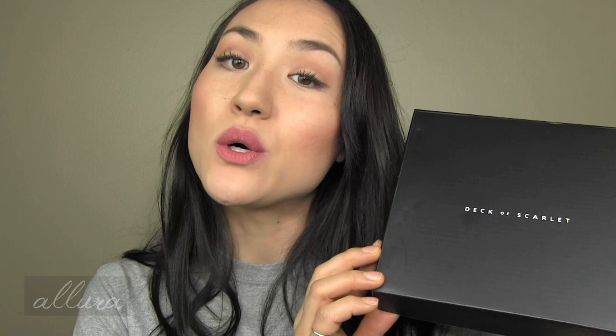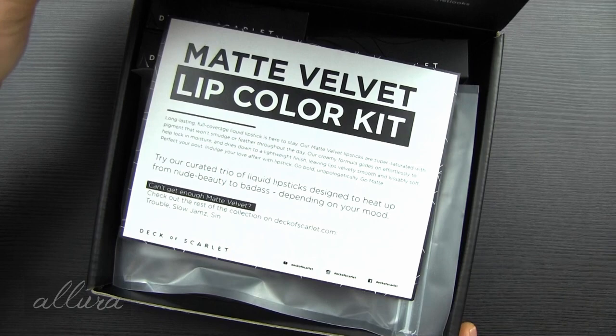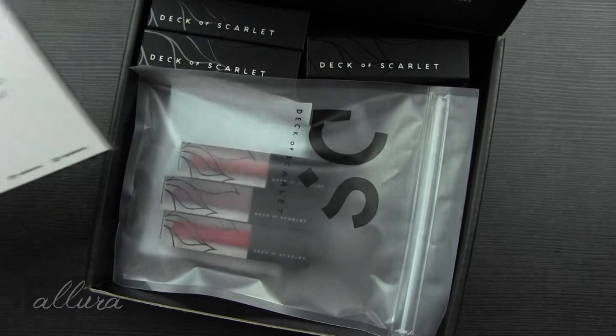Deck of Scarlet has released six shades of liquid lipsticks, and they are specifically called the matte velvet lip colors. If you are already subscribed to Deck of Scarlet for the month of February, you will be receiving three of those colors. I'll show you the three that you'll get in your kit, and then I'll show you the additional three that you could purchase separately. You will receive a box that looks like this, and when you open the box up, you will get a card that lets you know the information for what you're receiving. Of course, I received all six shades, but in your kit, you will receive three predetermined colors.